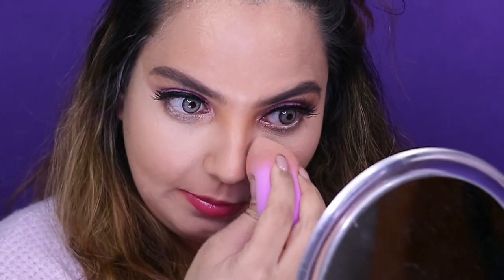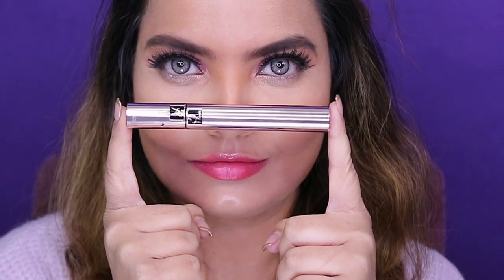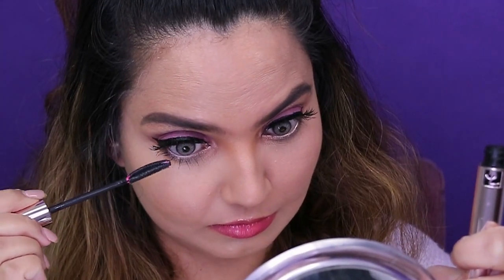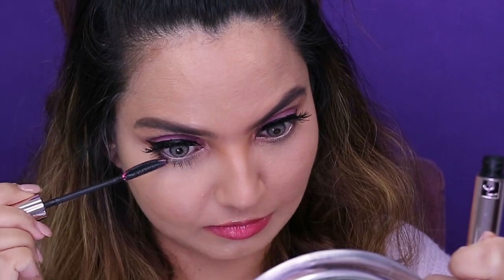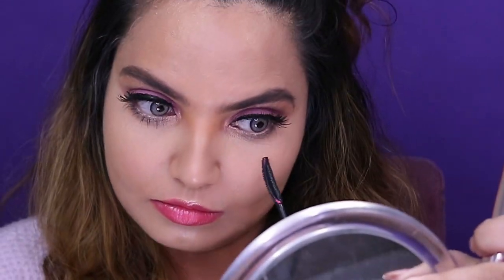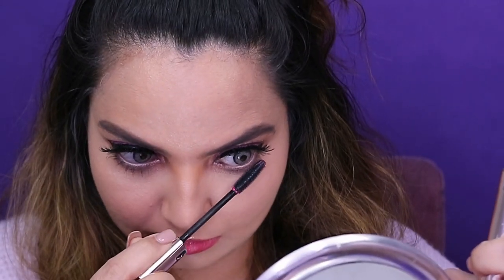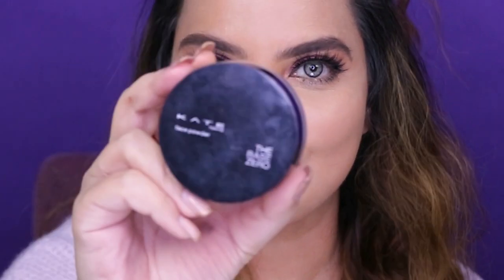For the lower lashes I've used YSL mascara — the brush simply fits my lower lashes perfectly and it's black. Don't forget to pat some loose powder over the concealer.